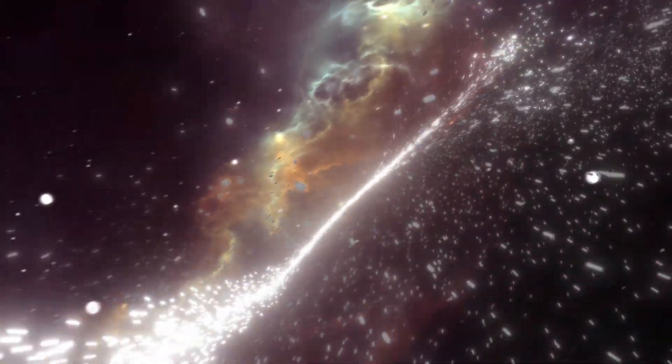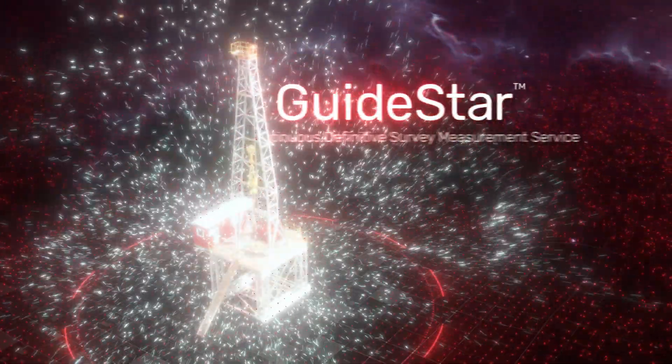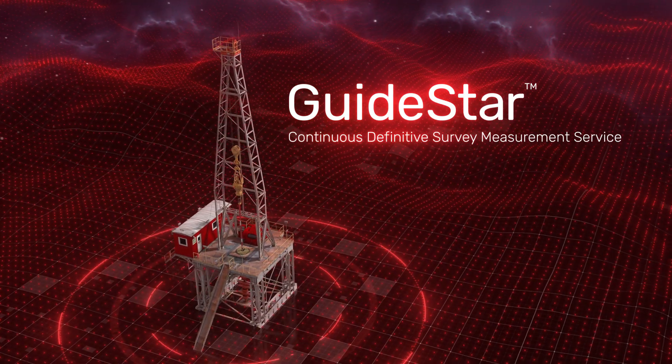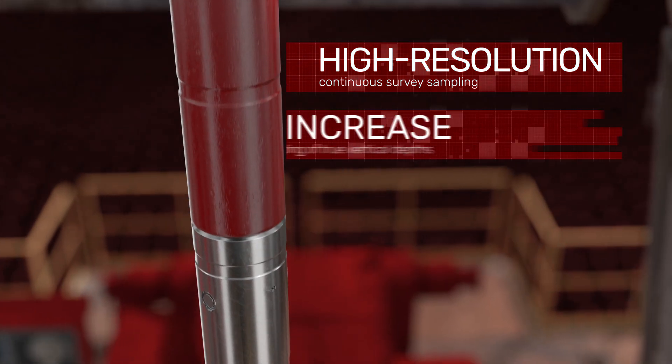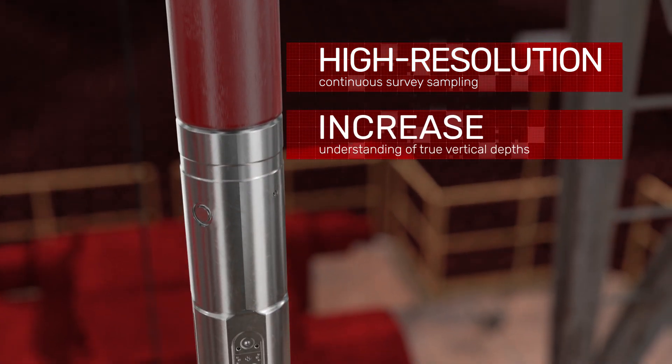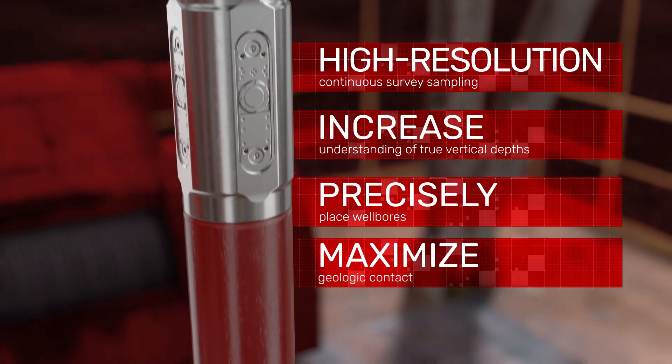Imagine having a realistic, real-time view of your wellbore. The GuideStar Continuous Definitive Survey Measurement Service from Halliburton is software that provides high-resolution, continuous survey sampling to increase the understanding of true vertical depths, precisely place wellbores, and maximize geologic contact.